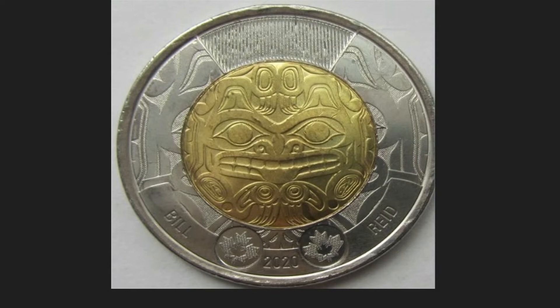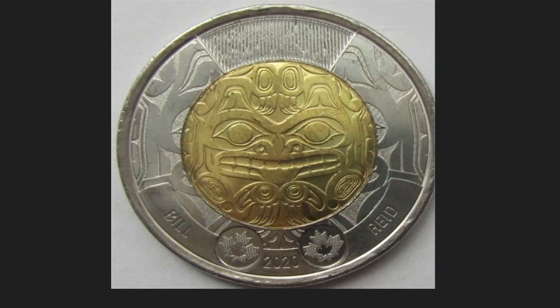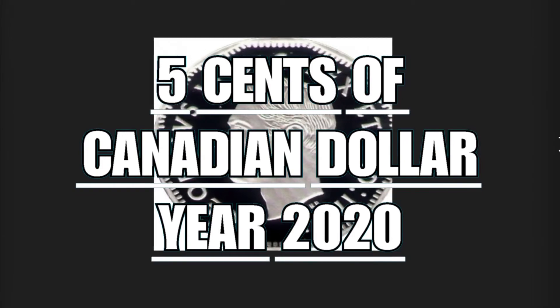The coin is composed of aluminum bronze with nickel plated steel, weighs a total of 6.99 grams, has a diameter of 28 millimeters, and is worth twice its issue value — that is $4.